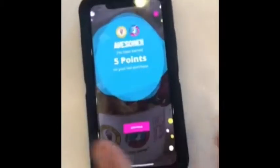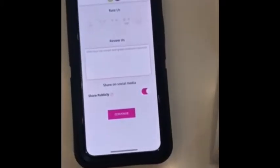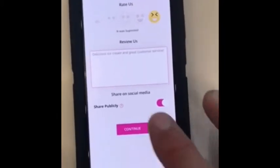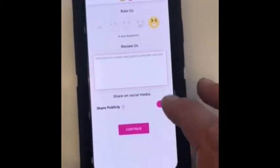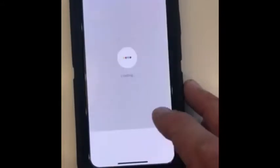Then they hit Scan Barcode, and they can scan the barcode. It shows 'Awesome, you've earned five points on your last purchase.' They hit Continue, and then they can also review us — rating our ice cream and customer service — and share publicly on social media.